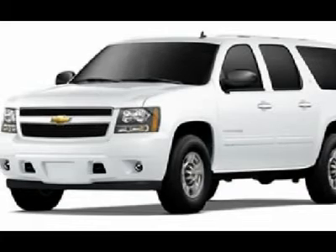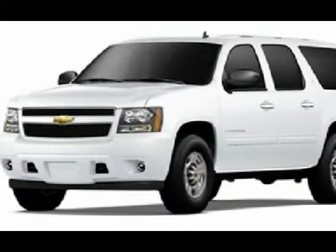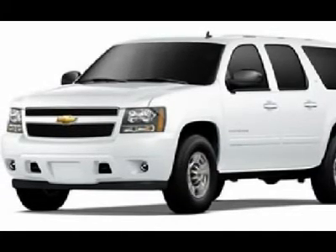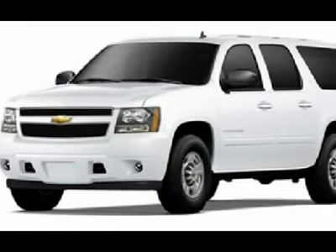Factory powertrain limited warranty until 100,000 miles. This SUV is eligible for a 100,000 mile parts and service agreement. One owner, clean Carfax. Very clean inside and out. Runs and drives excellent. This is one of the sharpest 2011 Chevrolet Suburban SUVs with two TV-DVD players, sunroof moonroof, and eight passenger seating we have ever had on our lot.